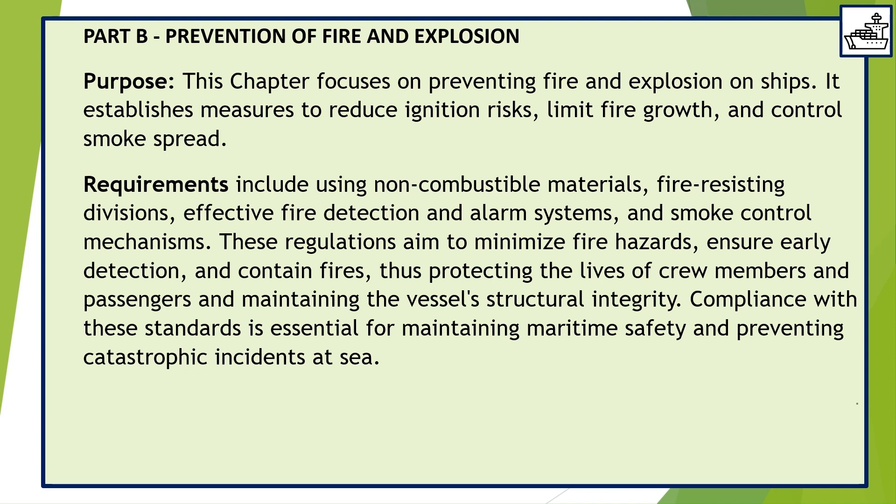Compliance with these standards is essential for maintaining maritime safety and preventing catastrophic incidents at sea.